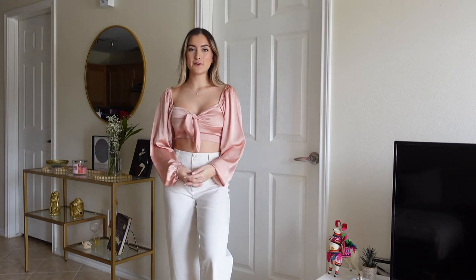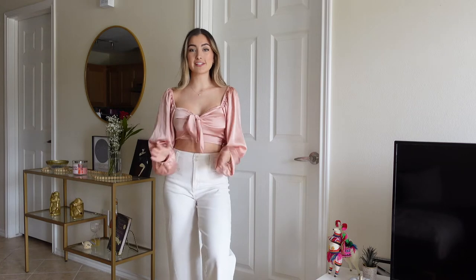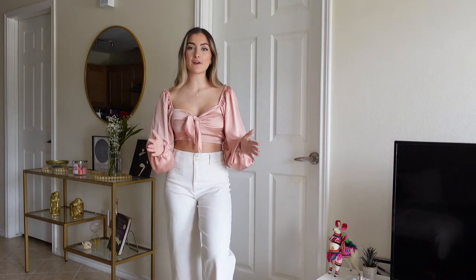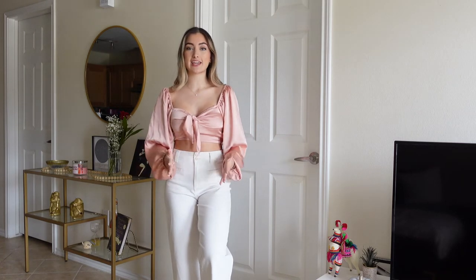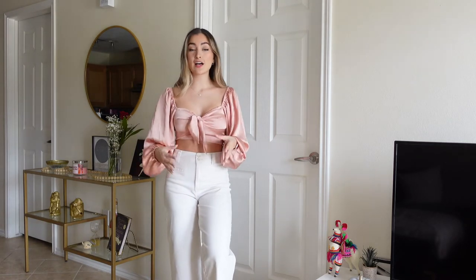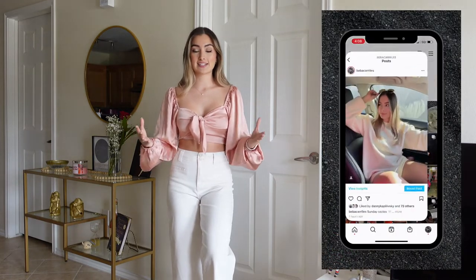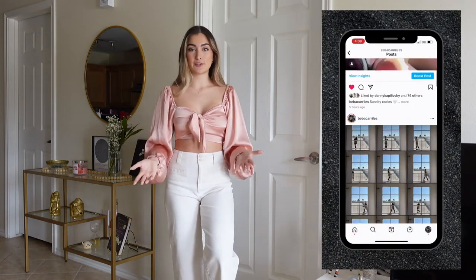Hi guys, welcome back to my channel. My name is Beba and I'm so happy to have you here today. For today's video, I thought it would be super fun to create a Valentine's Day outfit guide or lookbook. I just ran through my closet to pick up pieces that I thought would be perfect for any Valentine's Day activity.